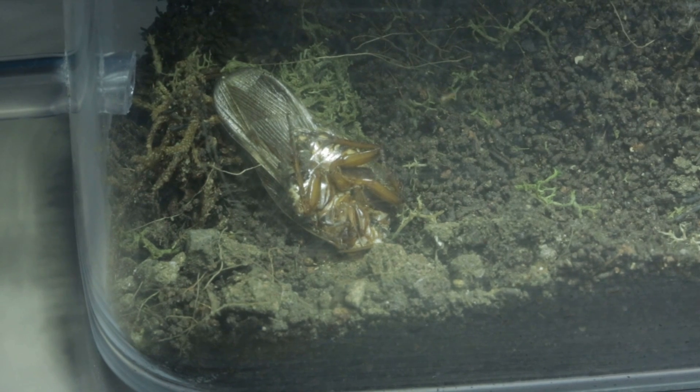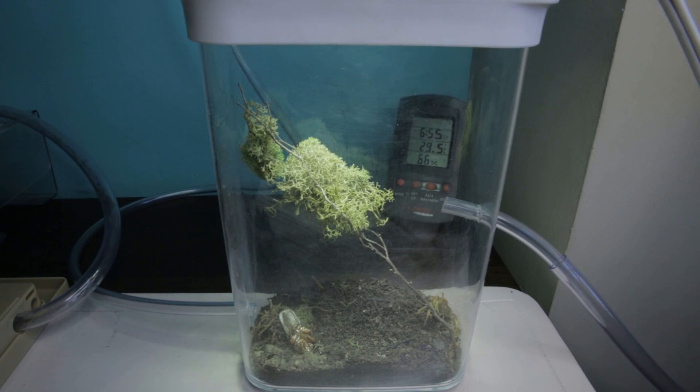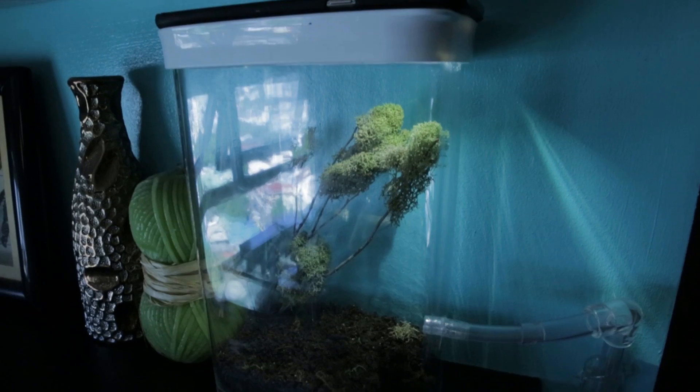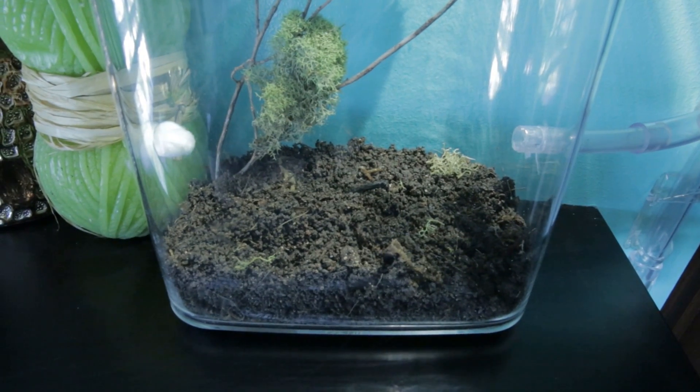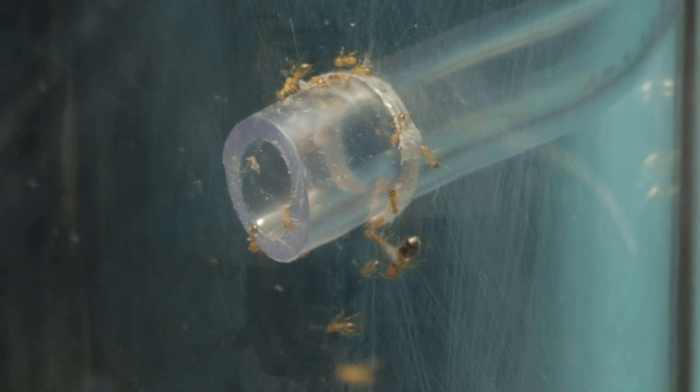After isolating large sections of the colony, we were able to catch a good number of ants and turn the traps into actual terrariums. And as promised, it's time to show you, AC Family, the home of our new pharaoh ants — once enemies, but now friends.